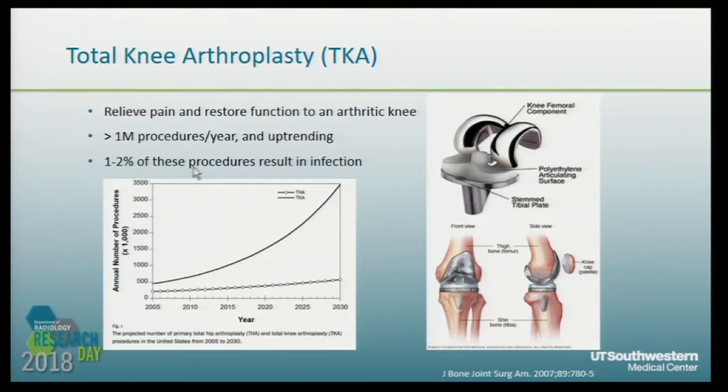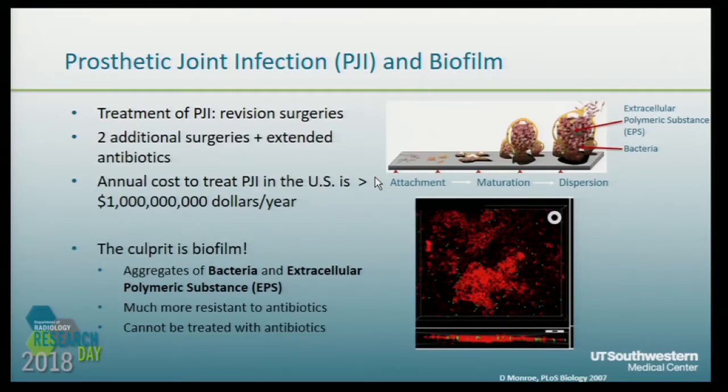However, about 1 to 2 percent of these procedures will experience infection after surgery. The treatment of prosthetic joint infection, PJI, is mainly revision surgeries — removing the old infectious implant, extending antibiotic treatment, and then putting a new implant back. It is very painful for the patient and very costly. The annual cost to treat PJI in the United States is about $1 billion per year, and given the trend of TKA procedures, you can imagine how much it will reach by 2030.